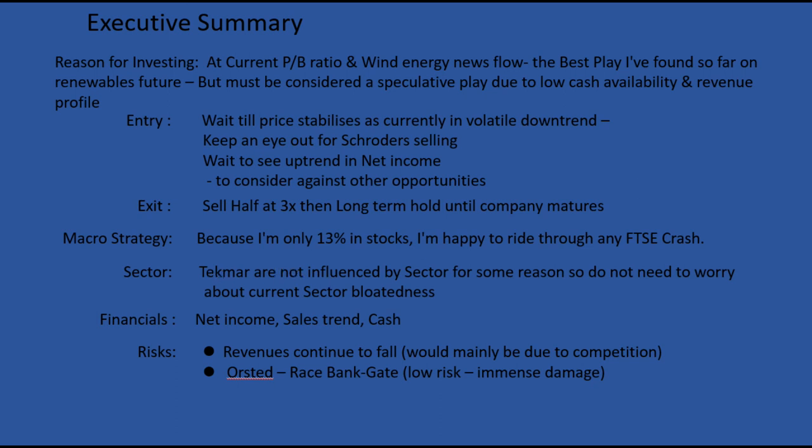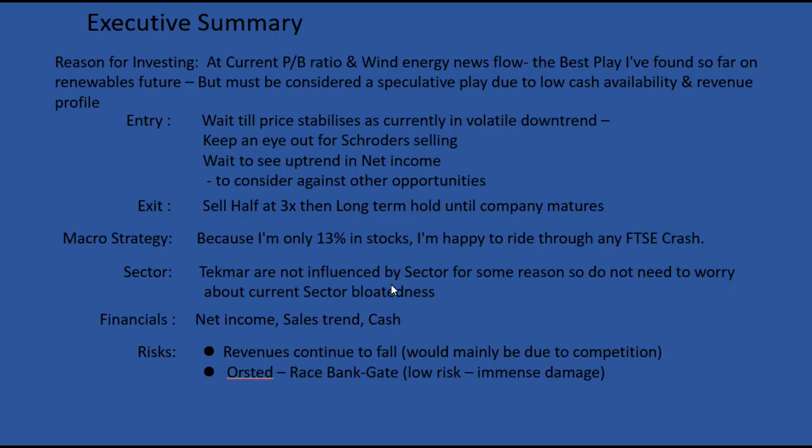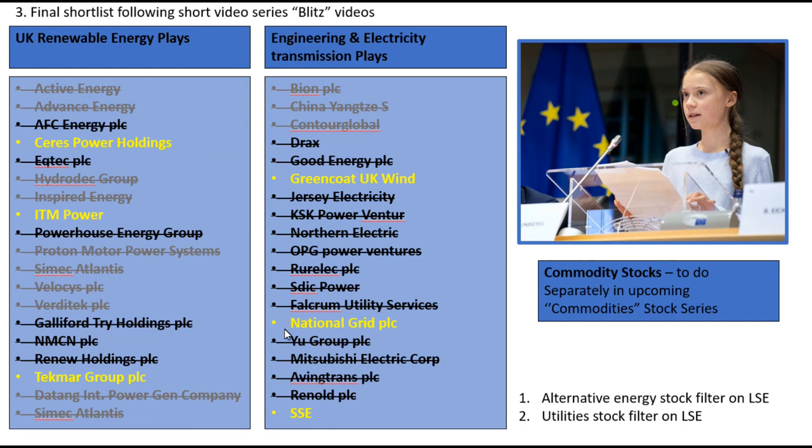TechMars haven't really been influenced by the sector rally — you can see all the other renewable stocks have been going crazy high, but TechMars haven't been affected by that at all. In terms of financials to keep an eye on: their net income, their sales trend, and the cash they have available. The main risks are that their TechLink product revenues continue to fall, possibly due to new competition, and the Orsted Race Bank issue — which I consider low risk after my research, but if it did happen it would cause immense damage. This completes the Greta Gold series and I look forward to doing a summary video soon.